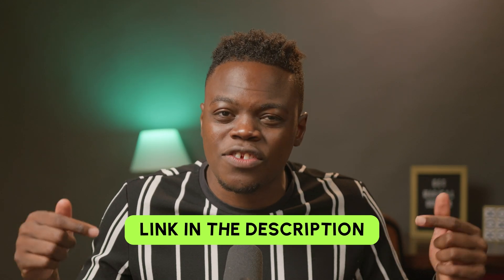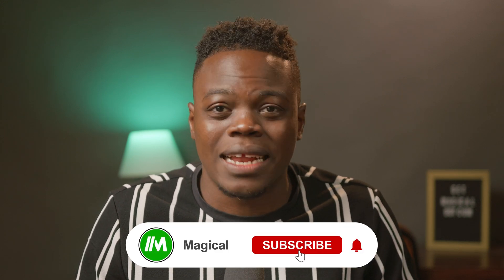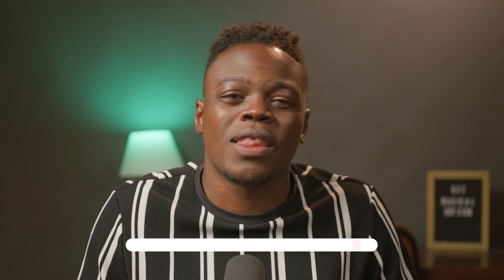And there you have it! Using Magical can save you tons of time and significantly boost your earning potential on Fiverr. If you're eager to try Magical for yourself, hit the link in the description below. For more tips, tricks, and tutorials to optimize your freelancing journey, make sure you subscribe to the channel so you don't miss out on future content to help you make the most of your gig economy hustle.